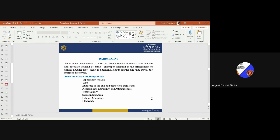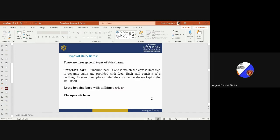There are generally three types of dairy barns. The first is the stanchion barn (extension barn), in which a cow is kept tied in a separate stall and provided with feed externally. Each stall consists of a bedding place and feeding place so the cow can rest and feed at the same individual stall without ever going outside. The second type is the loose housing barn with milking parlor, and the third is the open air barn.